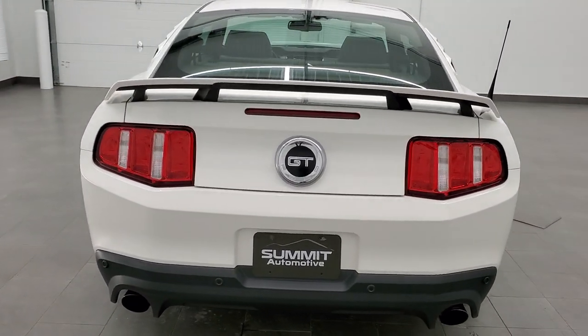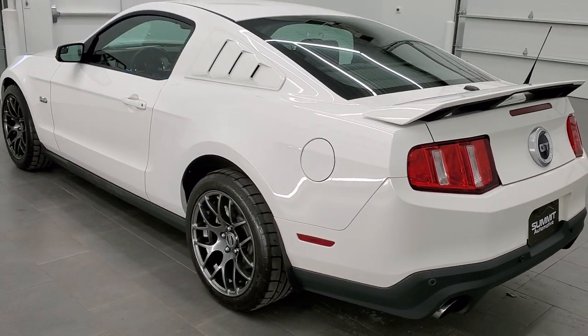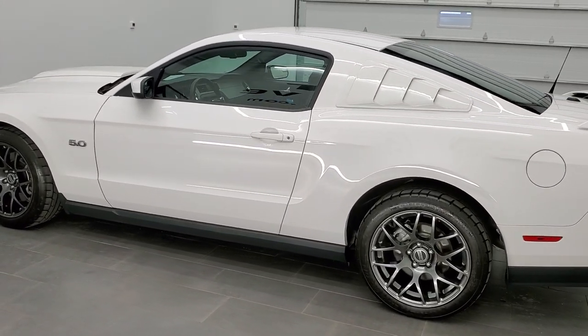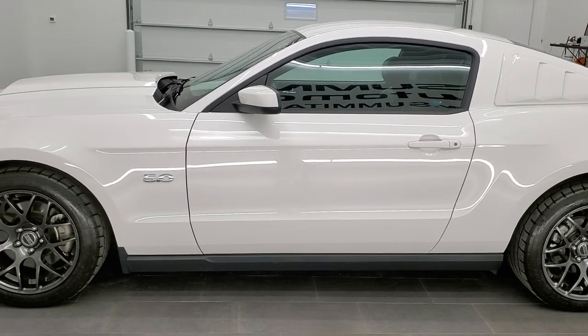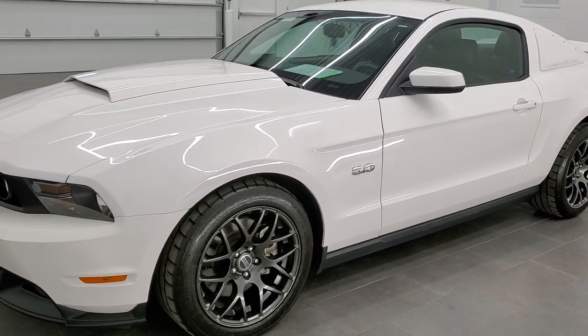This vehicle has the 5-liter V8 motor which pumps out 412 horsepower. This car has been fully safety inspected by our service shop. It has a fresh oil and filter change, all the fluids have been checked and topped off, and this car is 100% ready to go.